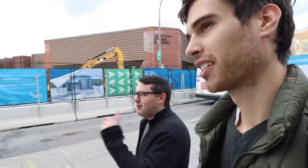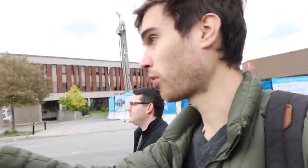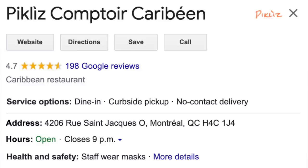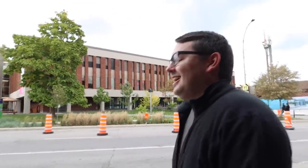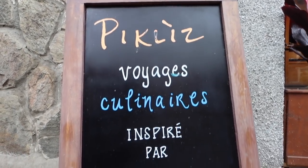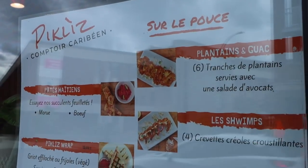Speaking of restaurants, just before you arrived I checked my map and there's this Caribbean place on the corner — 4.7 stars out of five. I ate there with my girlfriend yesterday, we ordered takeout. It's a really, really good place. I like Caribbean food. And this one is inspired by Asian food more precisely. And it's really, really good.